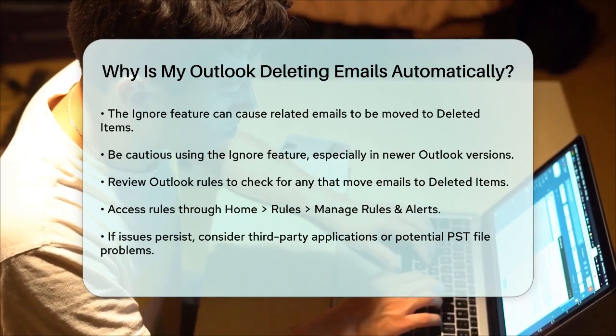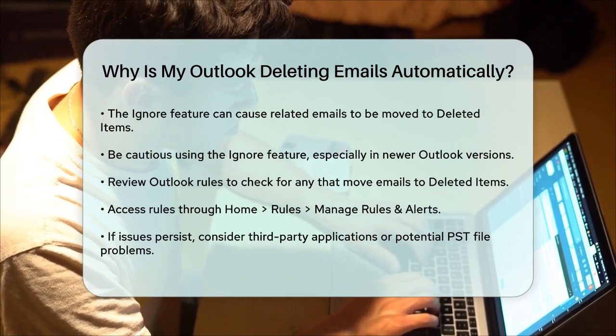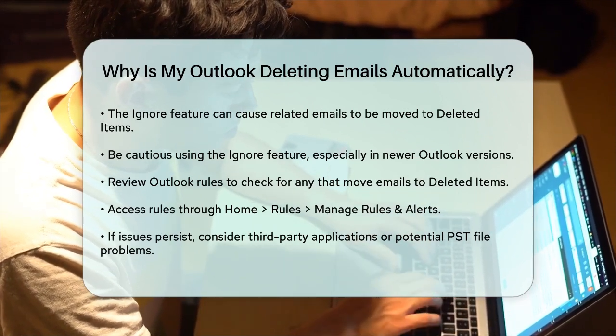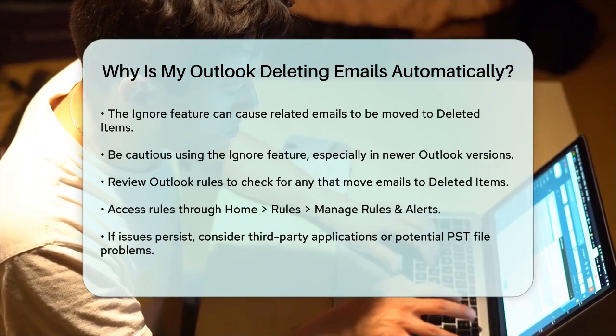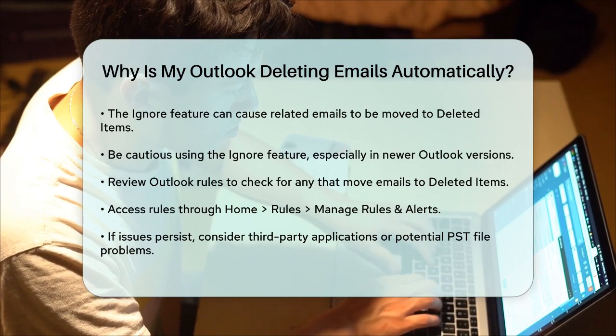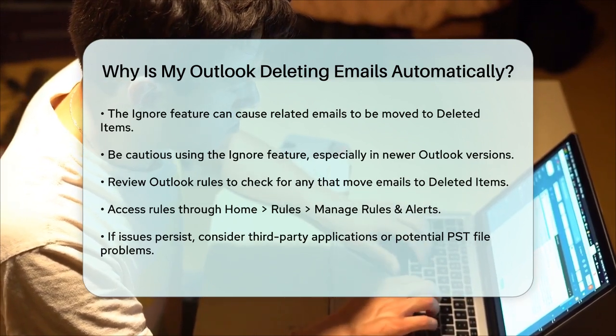By following these steps, you should be able to identify and fix the reason why your Outlook is deleting emails automatically. If the problem persists, it might be worth checking for any third-party applications that could be interacting with your Outlook, or if there's an issue with your PST file that needs to be repaired.